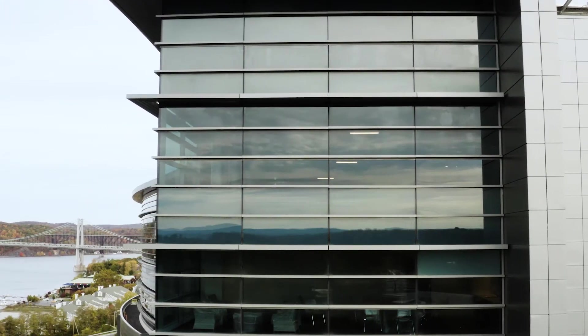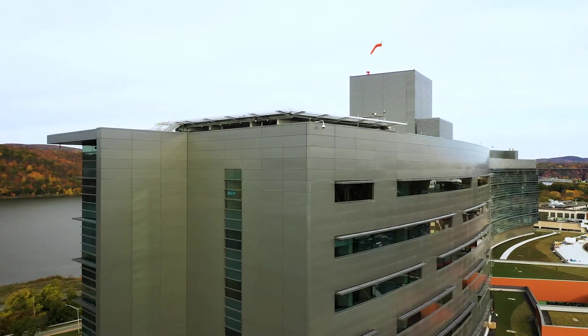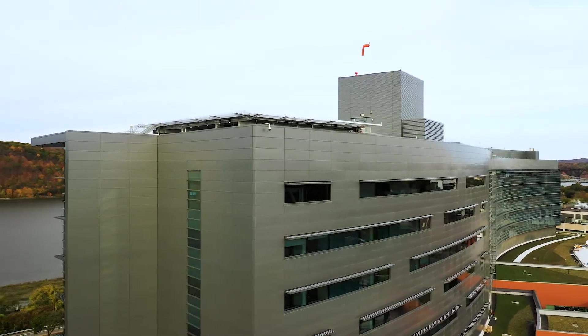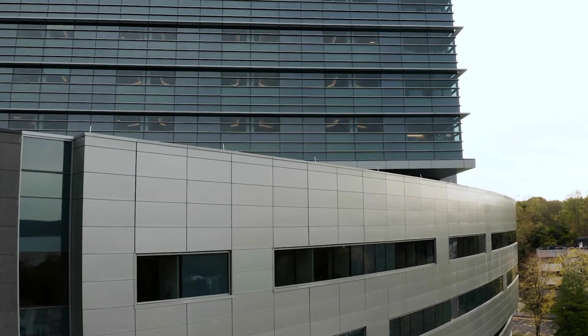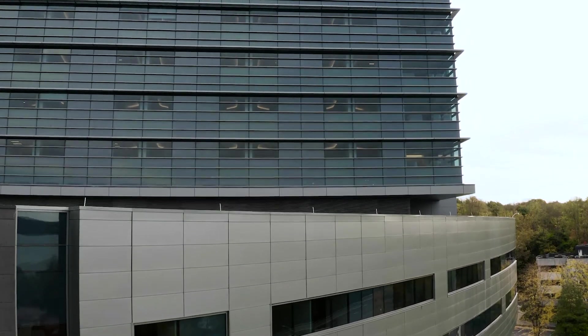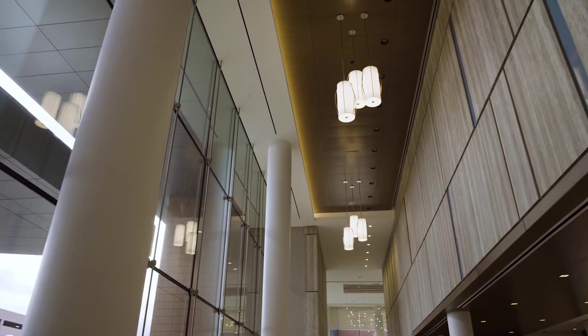With its distinctive shape that follows the aesthetic of the Hudson River, the new patient pavilion adds an eight-level addition to the existing Vassar Brothers Medical Center in Poughkeepsie. This addition features amenities that provide the caliber of healthcare and the environment expected by sophisticated, modern-day patients and their families.